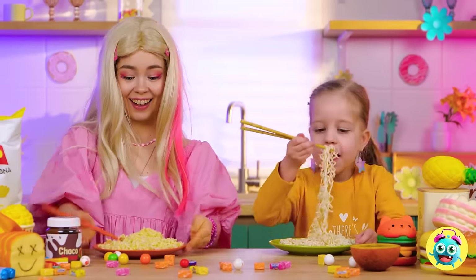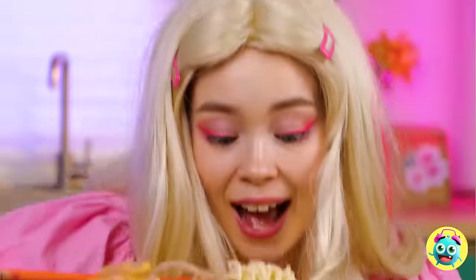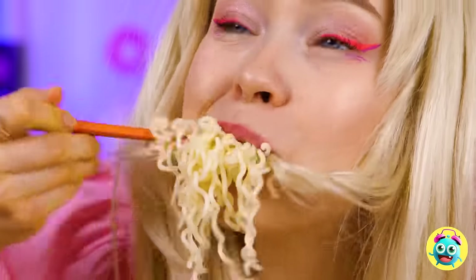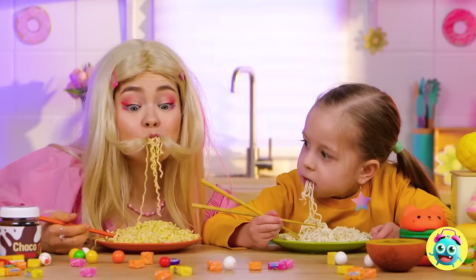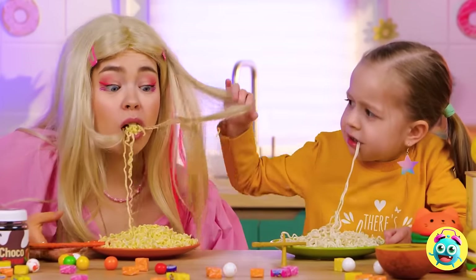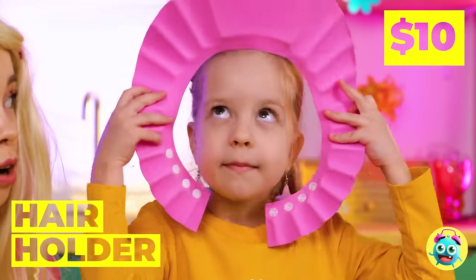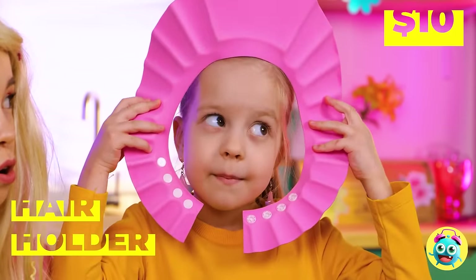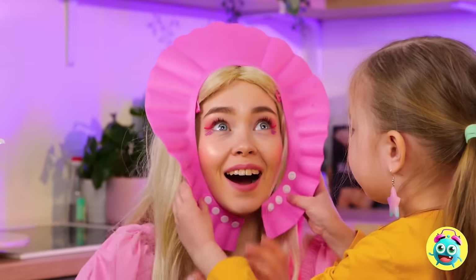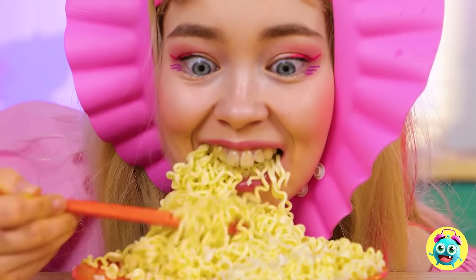For a warm meal, nothing beats noodles. Careful, you've got some hair in there — and not just the chef's either. Either you need to get a haircut, or you should try this hair holder. Ooh, makes you look like a flower. Now eat all the noodles you want without worry.